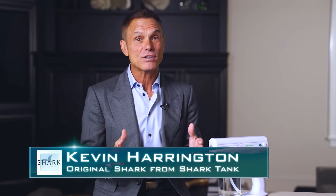Hi, I'm Kevin Harrington, an original shark from Shark Tank. Every household has to do its best to keep safe and healthy, especially during these times. Spraygenics helps you actively do just that and achieve a peaceful state of mind in doing so.